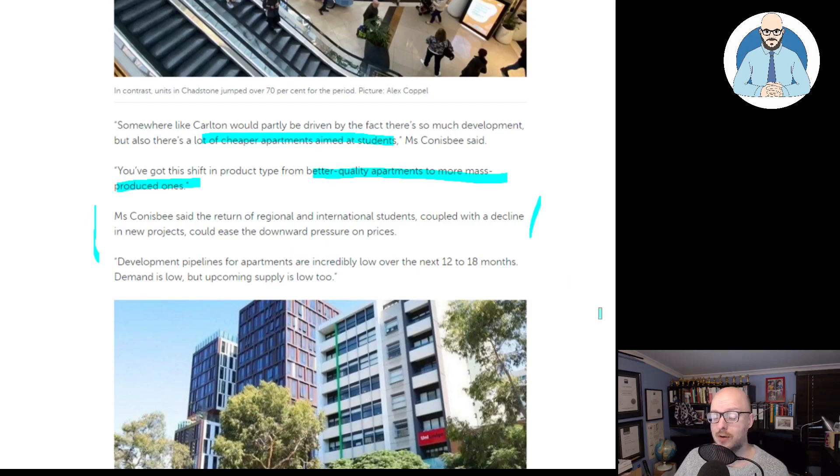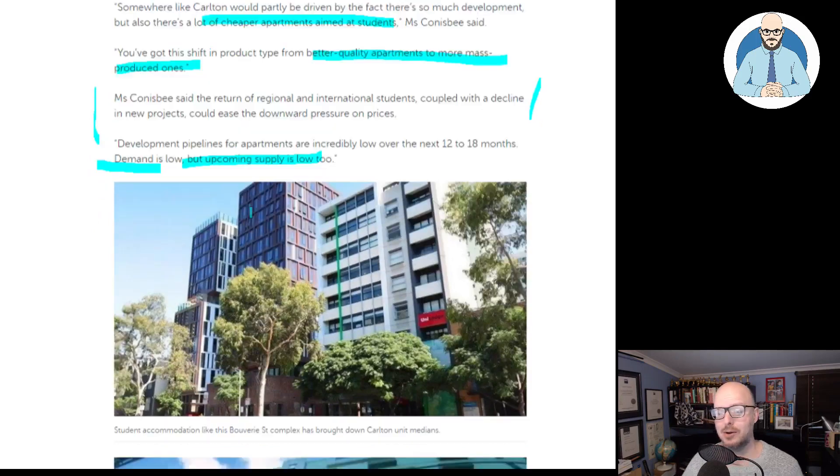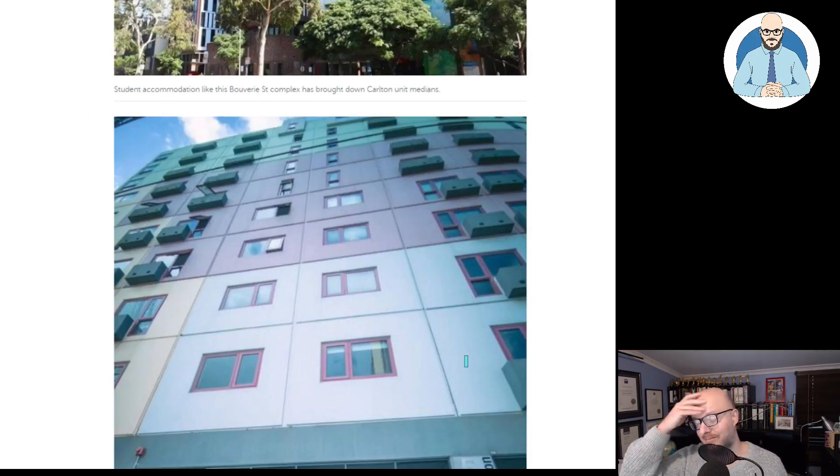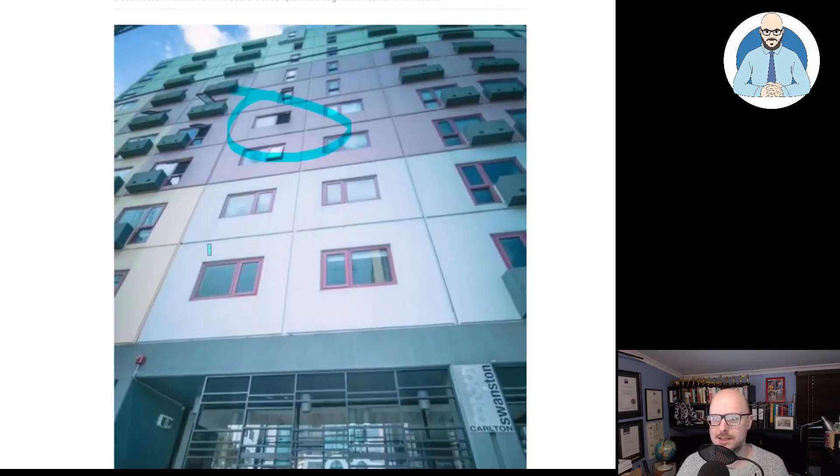Development pipelines for apartments are incredibly low over the next 12 to 18 months. Demand is low, but upcoming supply is low too. But how long will demand remain low? Which will remain lower for longer? Student accommodation — these aren't quality builds, are they. If you've ever been in them, they're like little tiny shoebox apartments. As an investment, sure, you get the revenue from the student, but there's a lot of high body corporate fees because of all these extra amenities. Because you can't spend time in your little shoebox — you need gyms and other rooms and facilities for people to use.